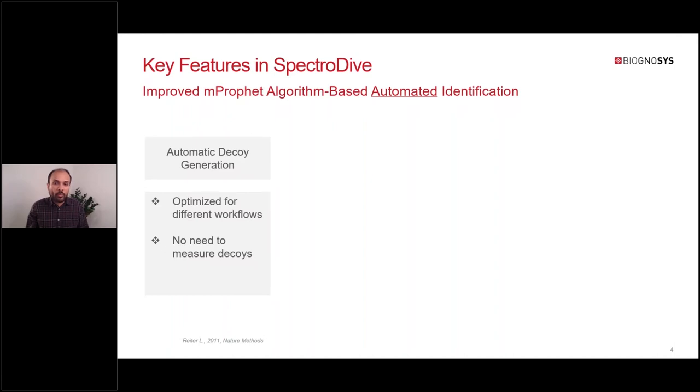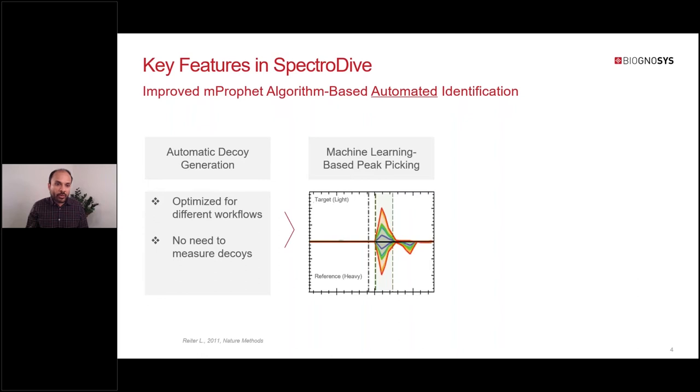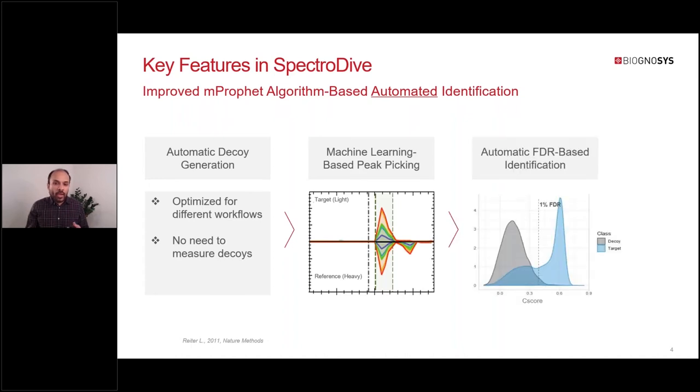Now I'll describe the core pipeline that makes this possible. The first and most important step is automatic decoy generation, which we have optimized for MRM and PRM. This means you don't need to measure explicit decoys to perform statistical validation of your identifications. Next, SpectraDive does machine learning-based peak picking and scoring for both targets and decoys, which allows it to perform FDR-based identification using the target-decoy approach, giving you automatic statistical validation without any special setup.